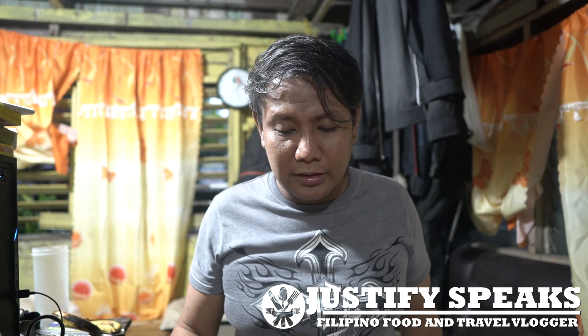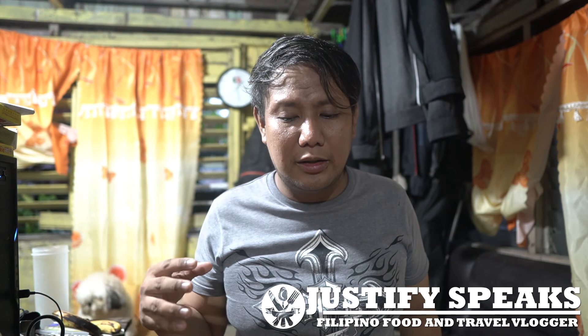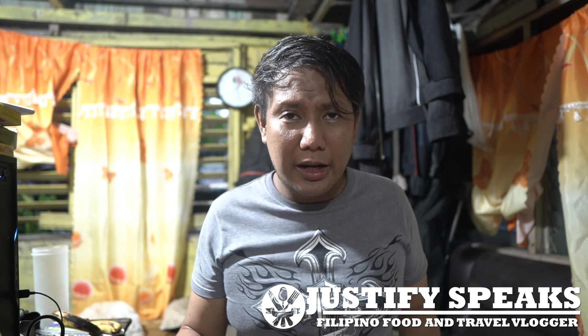If you want to order from them, be sure to check my description box below — I'll put the Facebook page link there. That's all for now. Thank you for watching. If you have any comments, suggestions, or recommendations of what I should try next, put that in the comment box below. If you're not yet a subscriber, subscribe and push the notification bell so you'll be notified for my upcoming videos about food and travel. If you like this video, please press the thumbs up button and share it with your friends. Thank you and God bless.